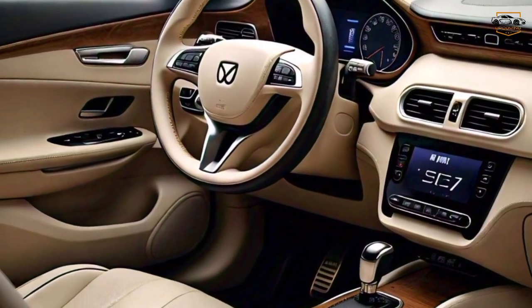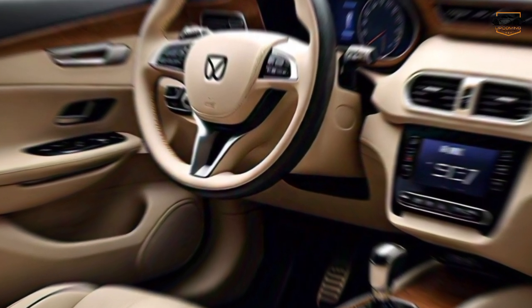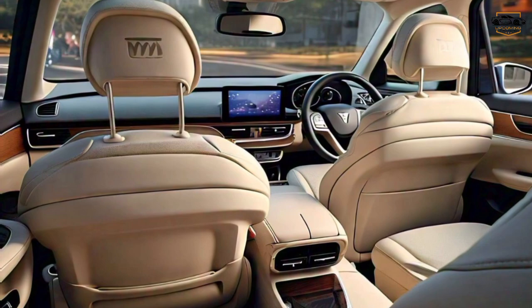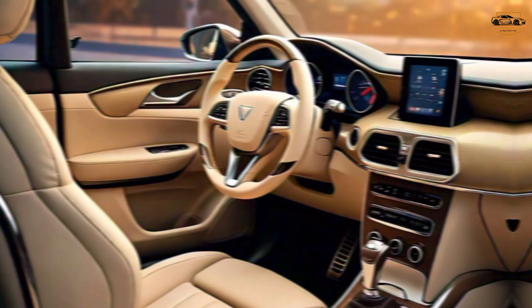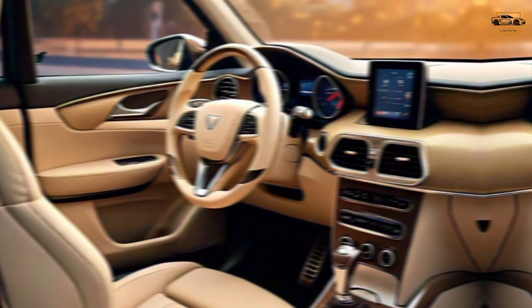Step inside the SU7, and you're greeted by a luxurious and tech-laden cabin. The seats are upholstered in high-quality materials, and there's plenty of legroom and headroom for all passengers. The dashboard is dominated by a large touchscreen infotainment system that controls everything from the climate control to the navigation. The SU7 also comes loaded with the latest driver assistance features, like automatic emergency braking and lane departure warning.